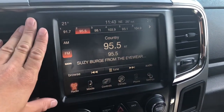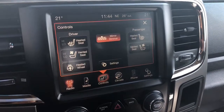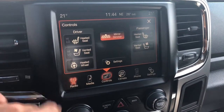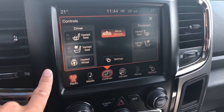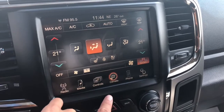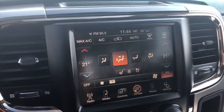Nice 8.4 inch LCD screen in the center. You have your radio, your media, and controls here that are going to control your heated and vented seats and heated wheel. You can also adjust that down there. Your climate control. Your Uconnect also comes equipped with a backup camera.